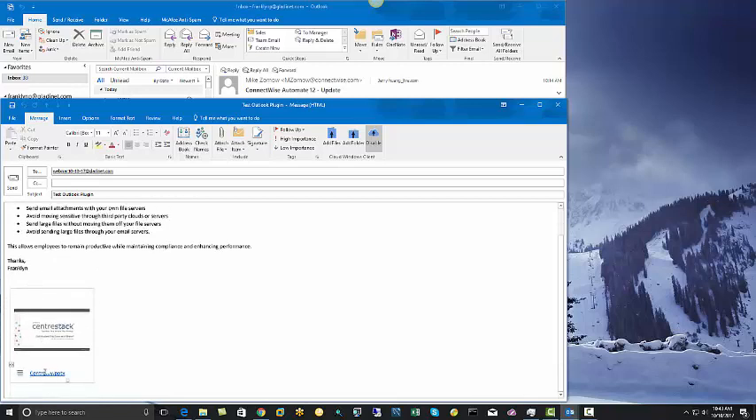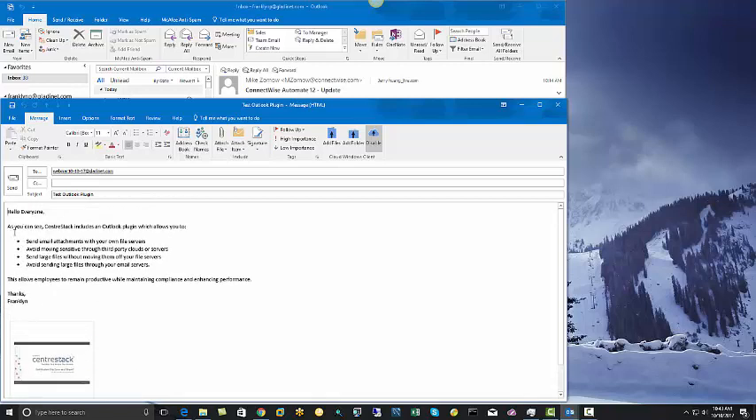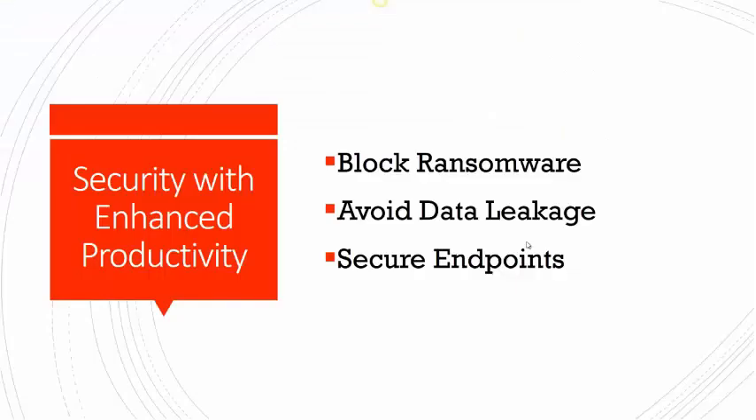This ability to provide security while enhancing productivity is a recurring theme with CenterStack. In fact, not only will you get the reassurance of keeping your data on-premise in your compliant environment, you'll get the ability to leverage your existing Windows permissions and users with added protection from cyber threats like ransomware, viruses, and data leakage.